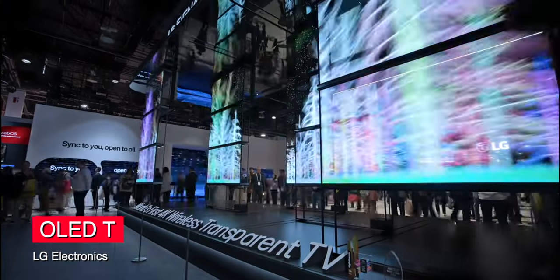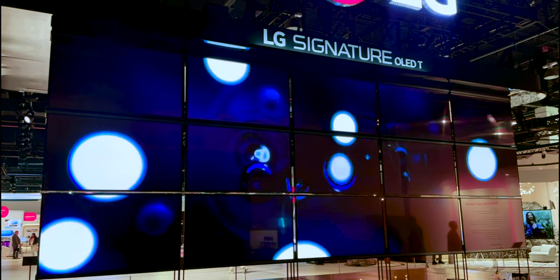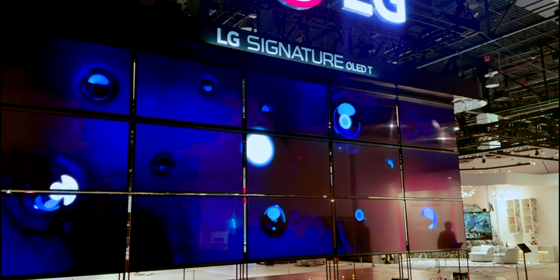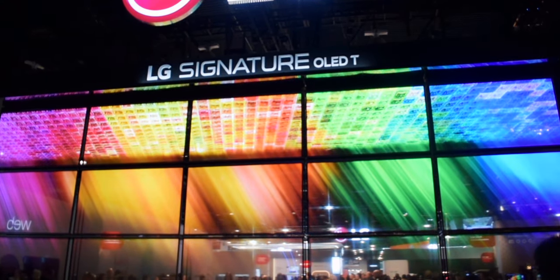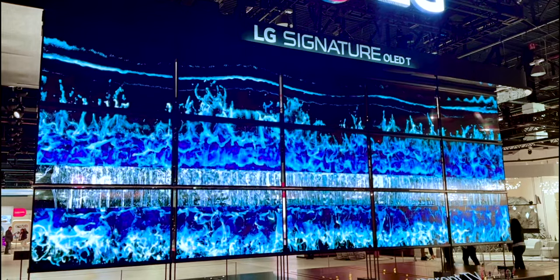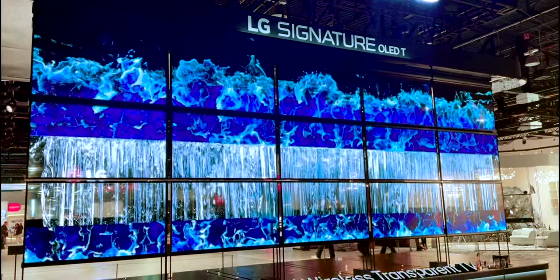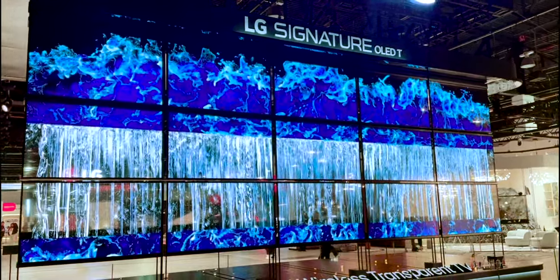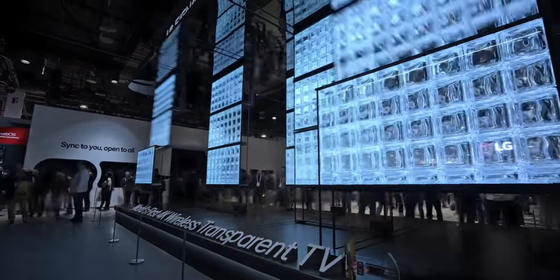Immediately entering through the doors at Central Hall, you're hit with 15 stunning 77-inch OLED TVs — a wall of stunning OLED displays moving like a wave on their automated mounts. These new TVs can go from having a dark background to being completely transparent in an instant. They have ambient lighting and, using LG's wireless technology, this TV erases clutter and receives input from an outside source that LG is calling their zero box.